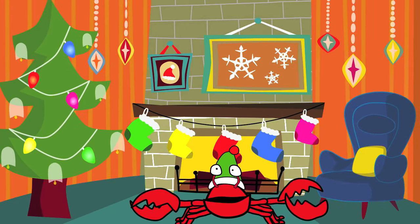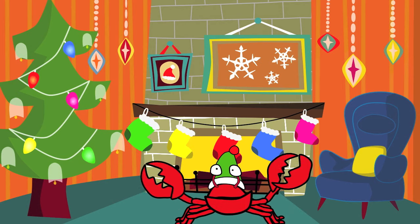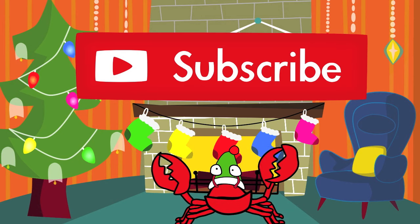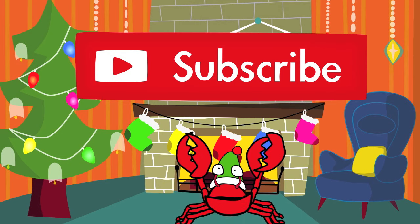Outstanding! Now you know the names of five different colors. Don't forget to subscribe to our YouTube channel. Thanks for watching. And Merry Christmas!